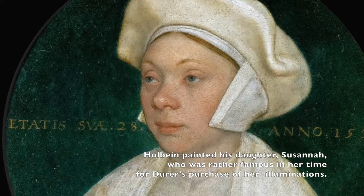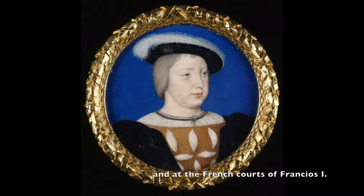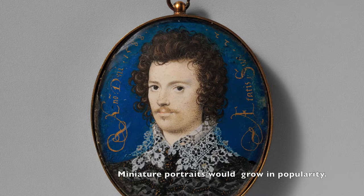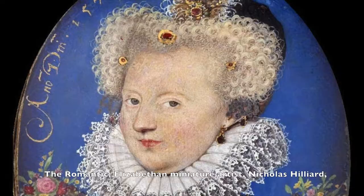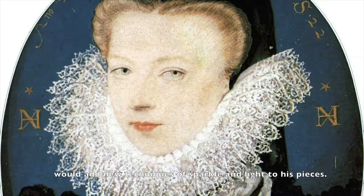The history of miniatures actually began with illuminated manuscripts and at the French courts of Francois I. Francois and Jean Clouet barely preceded Holbein, but I'll need a whole other show for those two. Miniature portraits would grow in popularity. The romantic Elizabethan miniature artist Nicholas Hilliard would add new techniques of sparkle and light to his pieces, and he would credit Holbein as the most influential artist to have ever lived.